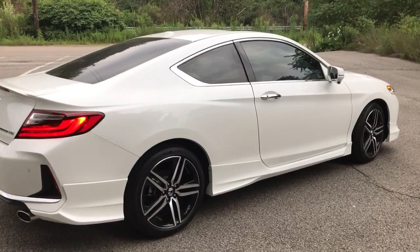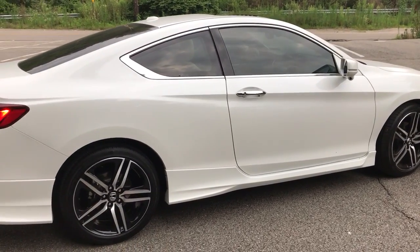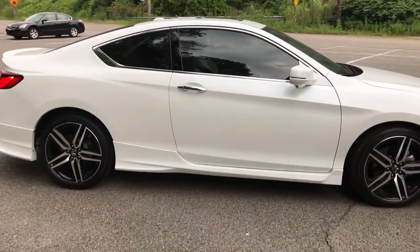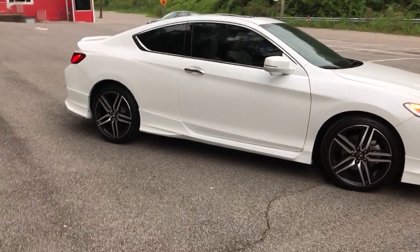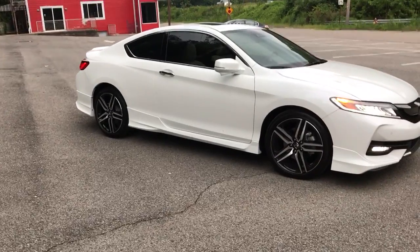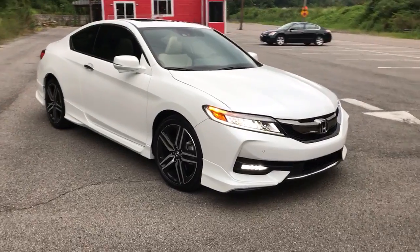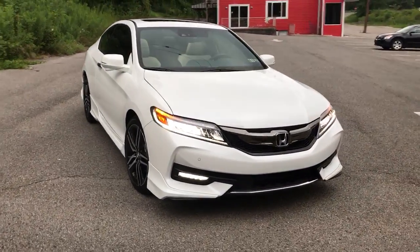I did ask him to not ceramic coat the chrome surround around the windows or the door handles. I personally hate chrome and I will be vinyl wrapping it gloss black. Vinyl wrap as well as 3M tape — if anyone's wondering, it will not stick to Ceramic Pro. If it does, it's probably temporary. You're not going to get as good of a bond as you would without the ceramic being on there.